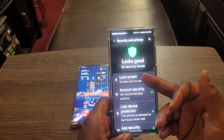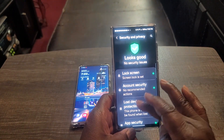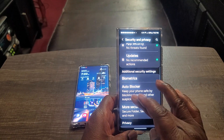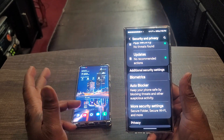No security issues. Lock screen, account security — it just looks a little different but it's the same: lock, device protection, app security, updates, biometrics. Now — auto blocker. This is something the Note 20 Ultra doesn't have.